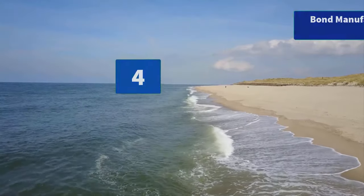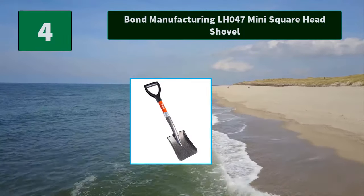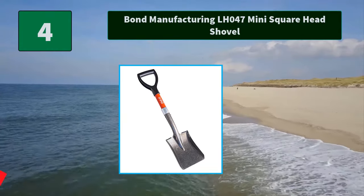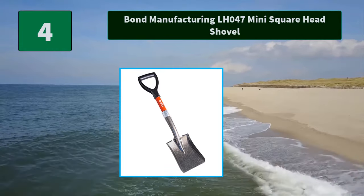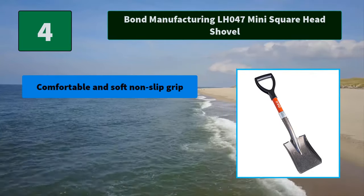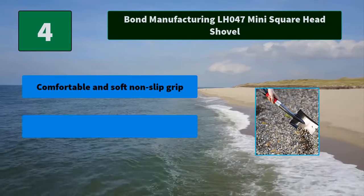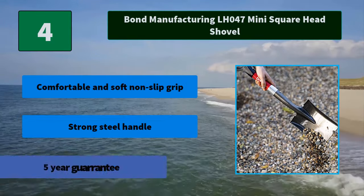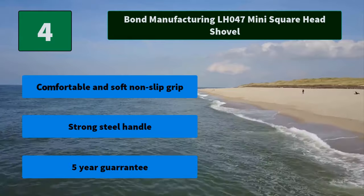Number 4: Bond Manufacturing LH047 Mini Square Head Shovel. The shovel is designed for efficient moving and lifting. Compact size makes it ideal for travel. It has a durable heat-treated head and strong, lightweight steel handle. Main Features: Comfortable and soft non-slip grip, strong steel handle, 5-year guarantee.